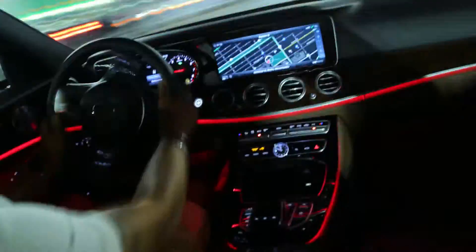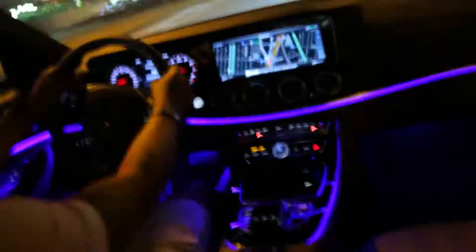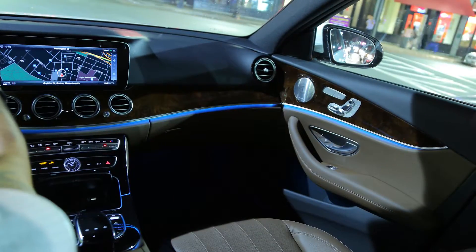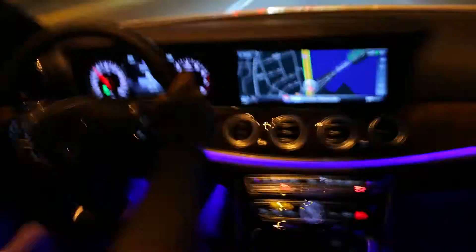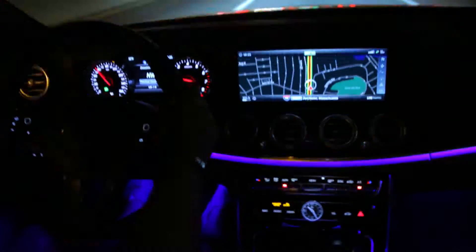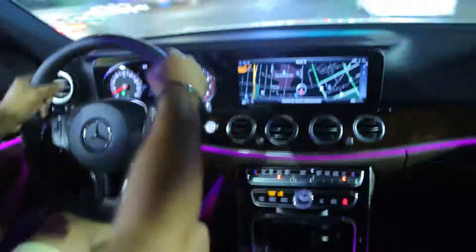Introducing the 64-color LED ambient lighting feature of the new 2017 Mercedes-Benz E300. The incredible 64 selectable colors and adjustable brightness let the driver control the atmosphere like never before. This network of LEDs can create not only a soothing ambiance in the cabin, but one that you can alter to suit your mood or even create your own mood.